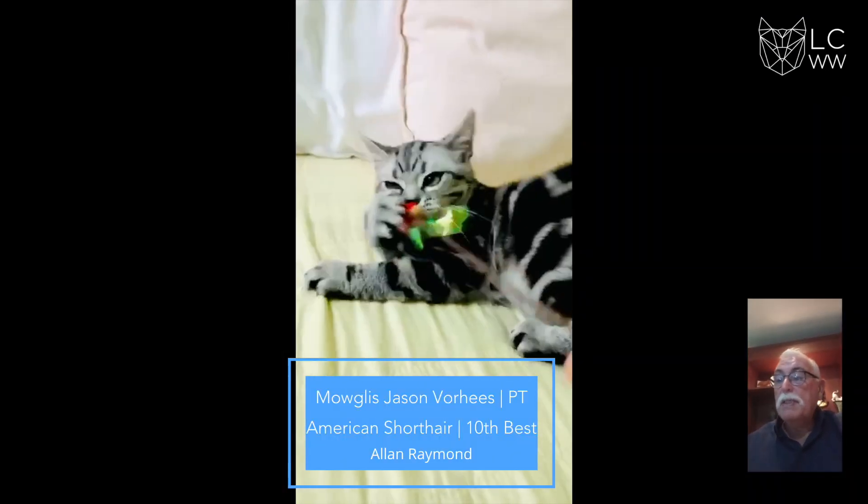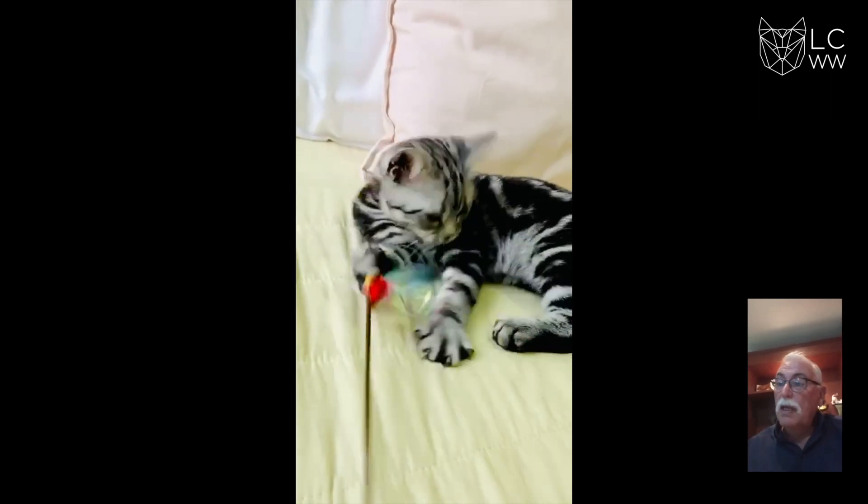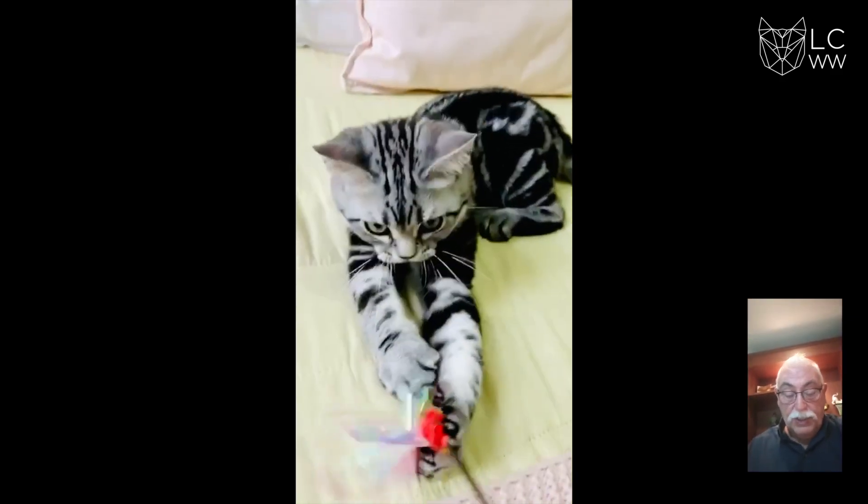My 10th best today is this lovely silver tabby American Shorthair with lovely body, lovely eye shape, good eye color, lovely ear placement. Congratulations on 10th best.